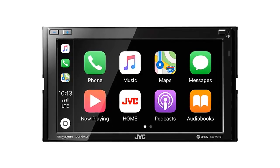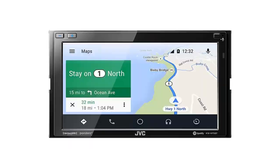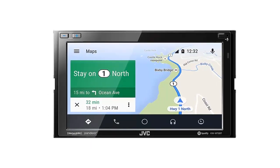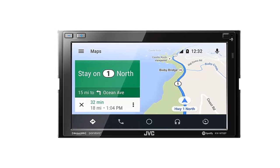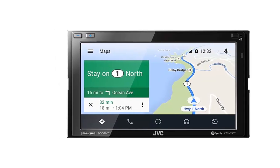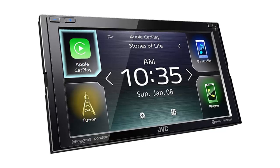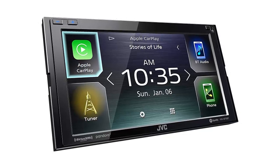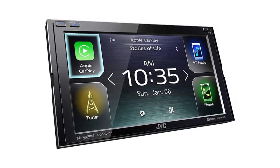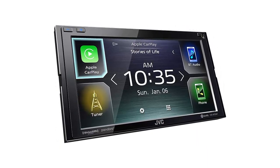Includes Apple CarPlay and Android Auto functionality to help provide a safer driving environment. Both CarPlay and Android Auto require the compatible device to be connected to the rear USB port. The receiver also offers a connection for a backup camera along with a second camera input for a front-facing camera, and a video output port allows the receiver to send video to rear headrest monitors.